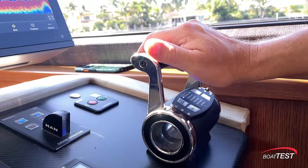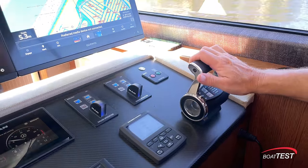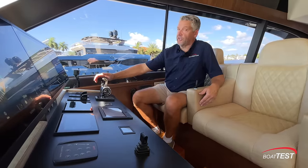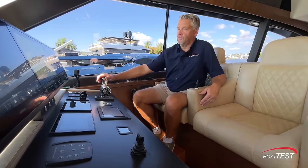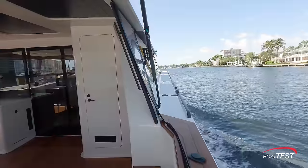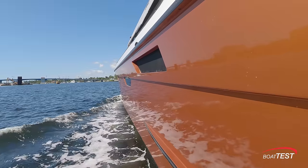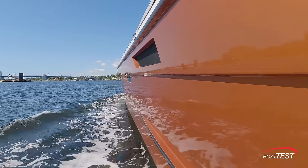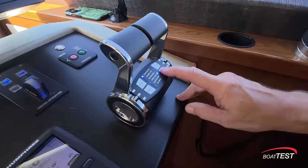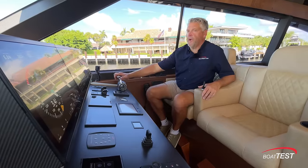Now I've switched from joystick mode to command mode. In this mode, a bump of the throttle into four to reverse creates a significant amount more thrust. The controller also has a trolling mode, which can be used when you want to go slower. With the trolling mode engaged, we're doing just over two knots in a slight incoming tide. With the trolling function off, the boat idles at just about seven knots.